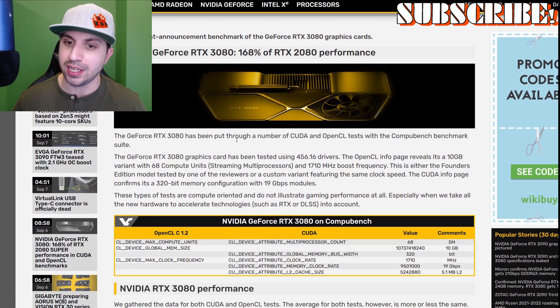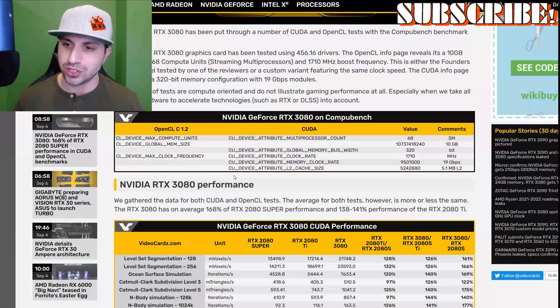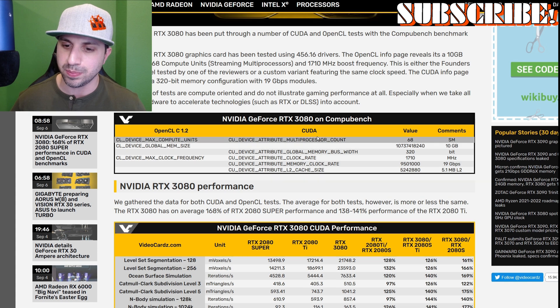The GeForce RTX 3080 has been put through a number of CUDA and OpenCL tests with the CompuBench benchmark suite. The graphics card was tested using 456.16 drivers, and the OpenCL info page reveals it's a 10 gigabyte variant with 68 compute units, streaming processors, and a 1710 megahertz boost frequency. This is either the Founder's Edition or a custom variant featuring the same clock speed. The CUDA info page confirms a 320-bit memory configuration with 10 gigabyte modules.